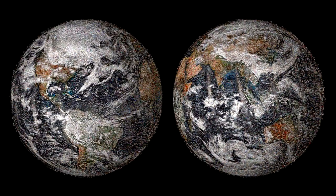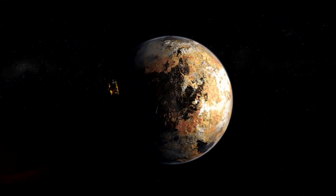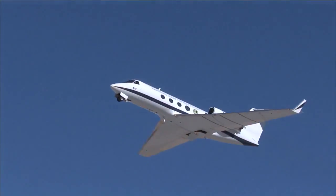NASA's groundbreaking technologies drive exploration. They make it possible for us to send spacecraft to the far reaches of the solar system, answer fundamental questions, understand our home planet, and make flying safer and more efficient.